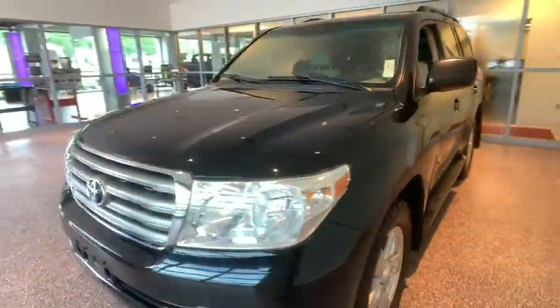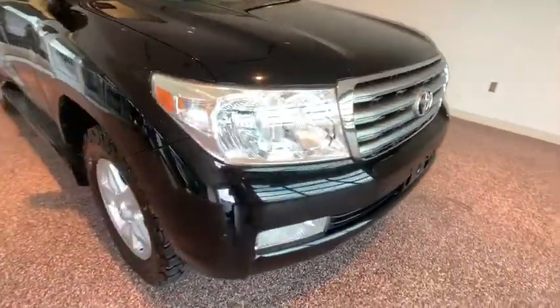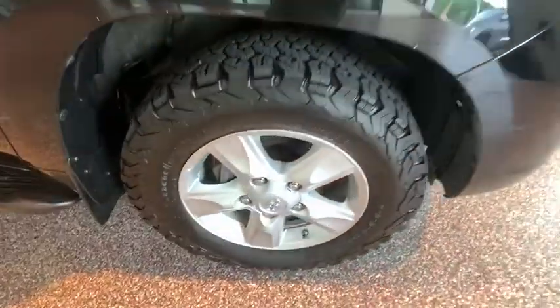Electronic stability control, trip computer, compass, CD player, fog lights, rear window defroster, heated front seats. This beauty will even make your house keys jealous.